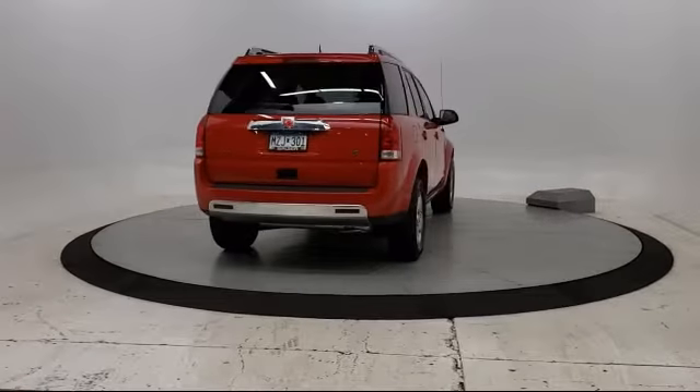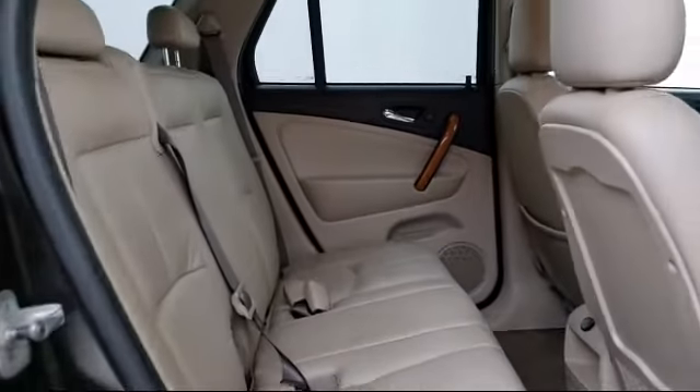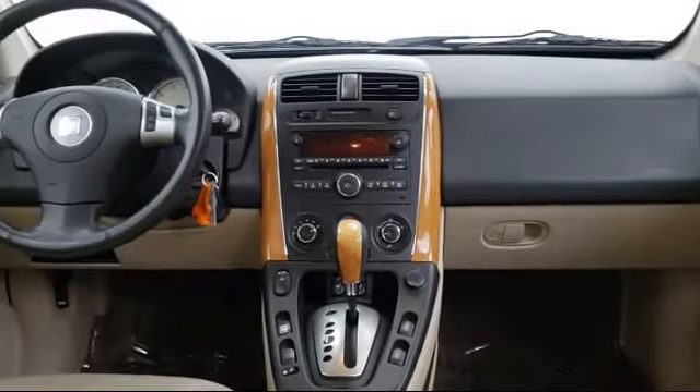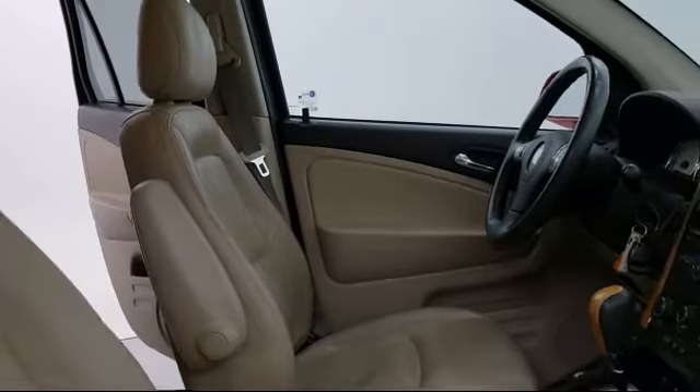Get your new car delivered. Ask us about our free home delivery service and see just how easy buying a car can be. With Walzer to You, we'll bring any vehicle to you for a personal test drive. Then when you're ready to buy, get your new car delivered right to your door. The best part? It's at no additional cost.